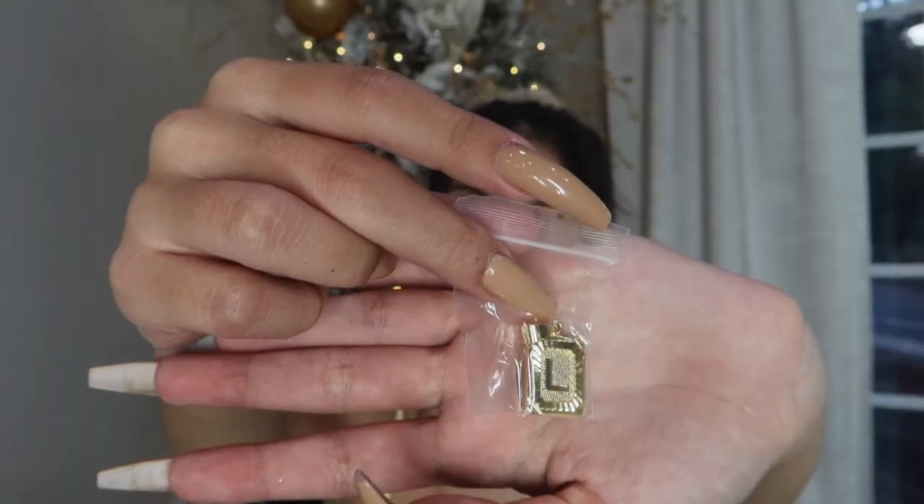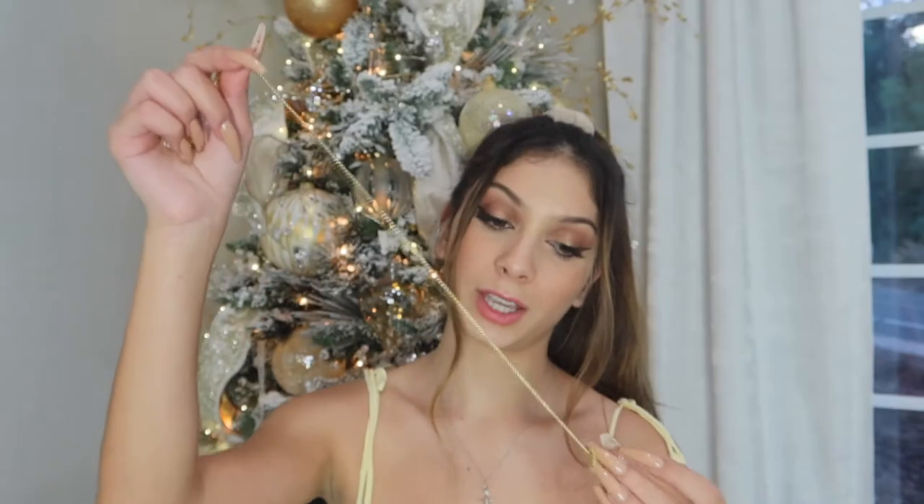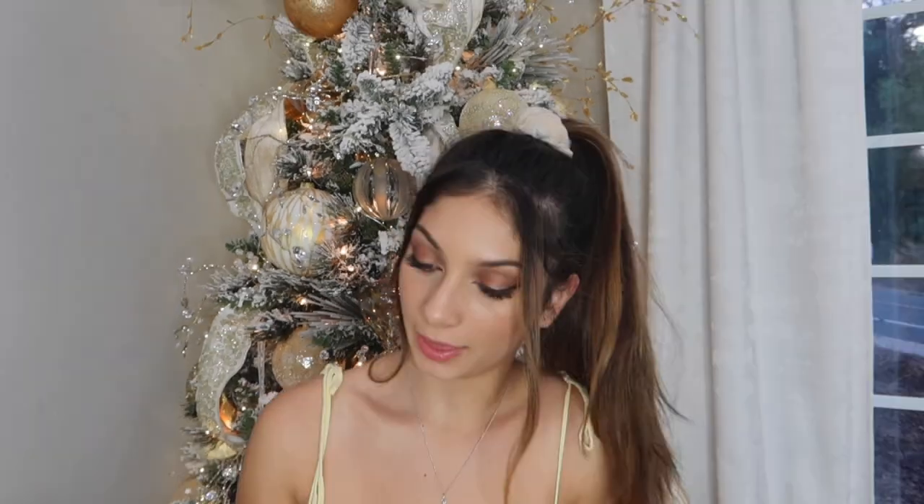My mom got me and my sisters these necklaces with our initials on them — it comes with a thick chain that you put your little letter on. It's a cute chain but I haven't worn it yet. We also got some underwear but I'm not going to show that because that's weird.